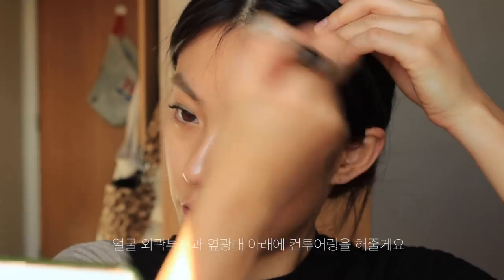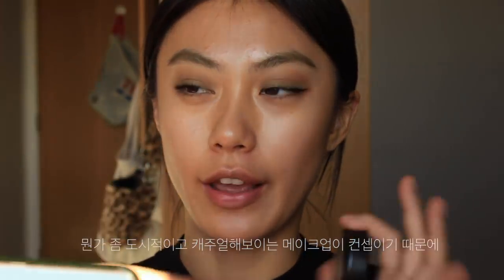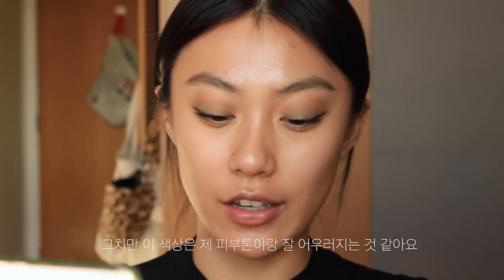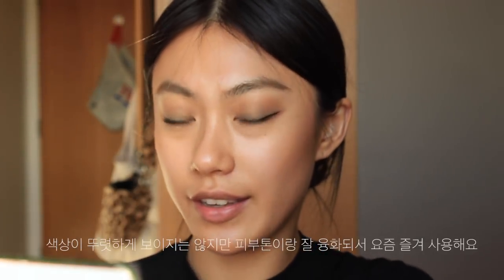Next I'm going to contour my face. As always, I'm using Hoola from Benefit — just contouring the sides of my face and underneath my cheekbones. I want an urban-style makeup look, so I don't want a very pinkish blush. I'm taking this beige-nude shade blush from MAC — it's a powder blush in shade Harmony. It's almost invisible but a very natural color, so I love this shade.